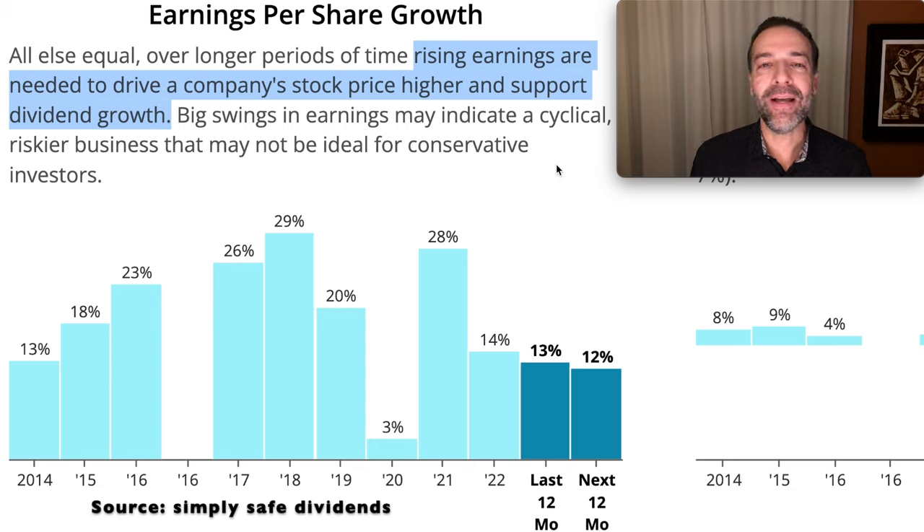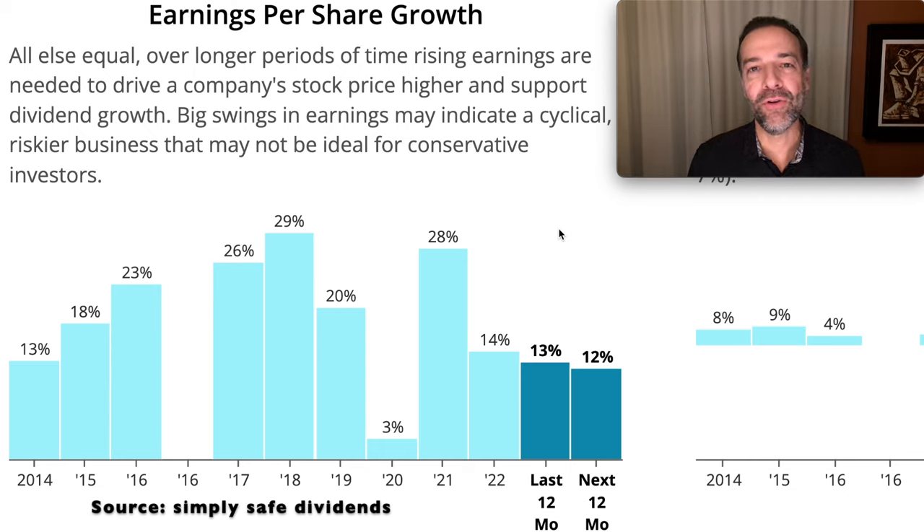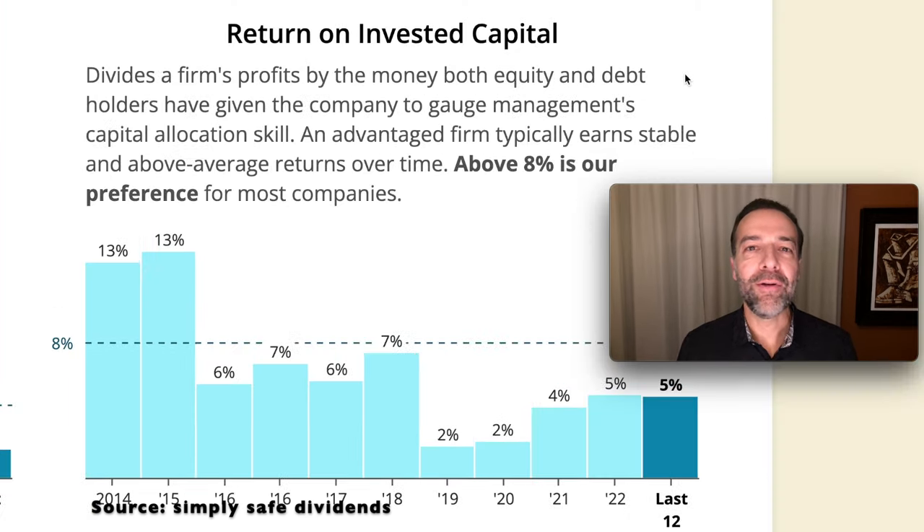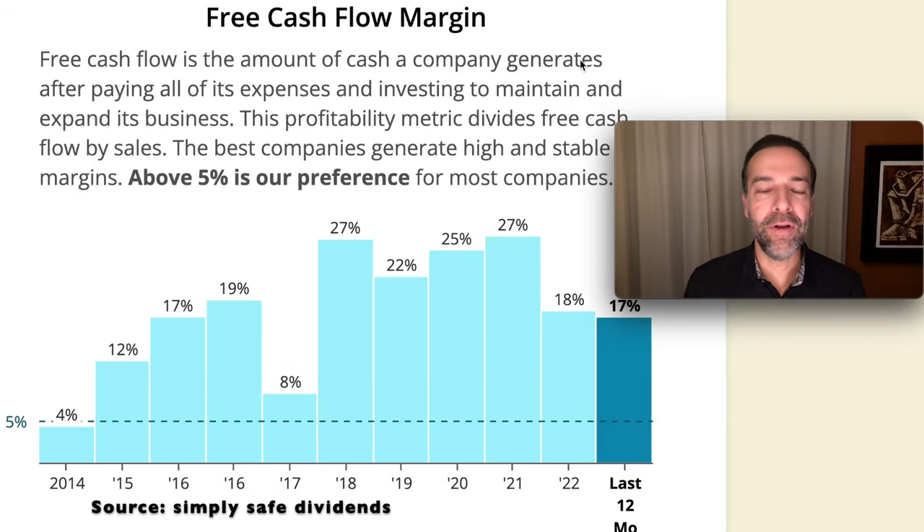We like to see earnings per share growth because that's what pushes the stock price higher, and if it's a dividend-paying stock, that's what allows it to pay a higher dividend over time. GPN has seen nice EPS growth over the years — it did take a hit in 2020 because of COVID, but overall the growth trend is solid. GPN's sales have also been seeing nice increases. We also look at return on equity and return on invested capital. GPN doesn't quite have stellar performance in those metrics, but overall it looks very strong, is growing, and throws off a lot of cash flow.